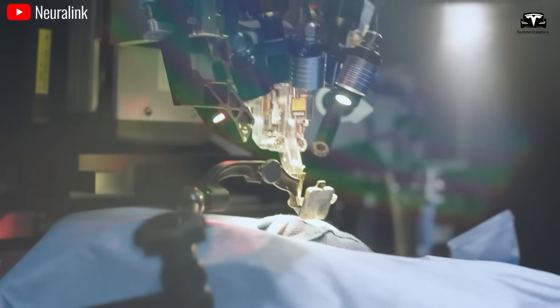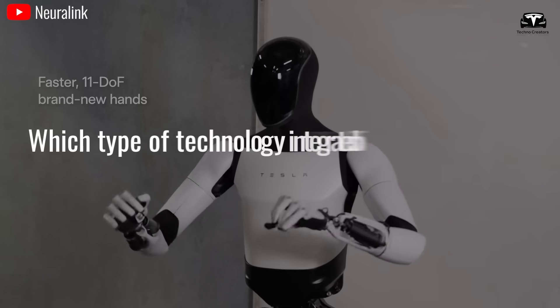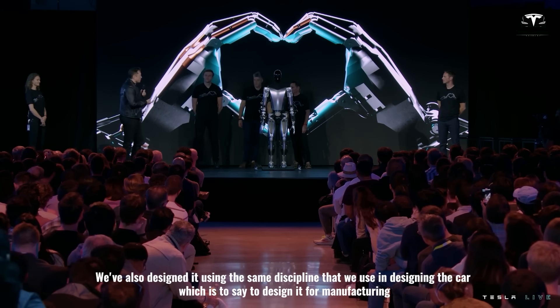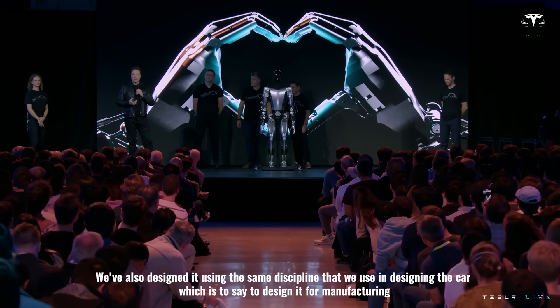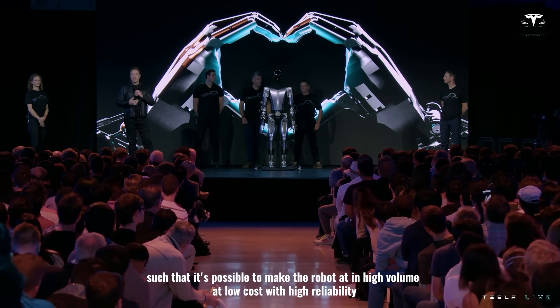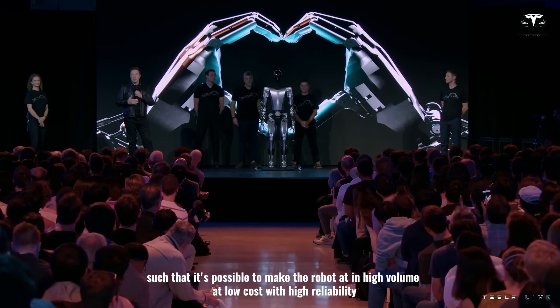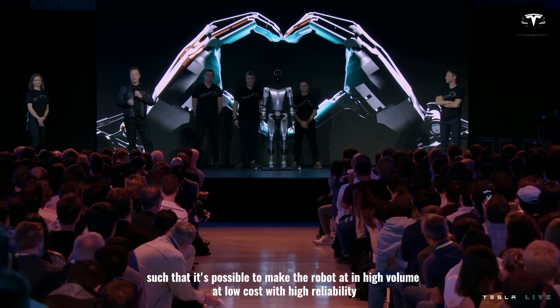Elon Musk has stated: "We've designed it using the same discipline that we use in designing the car — to design it for manufacturing — such that it's possible to make the robot in high volume at low cost with high reliability."